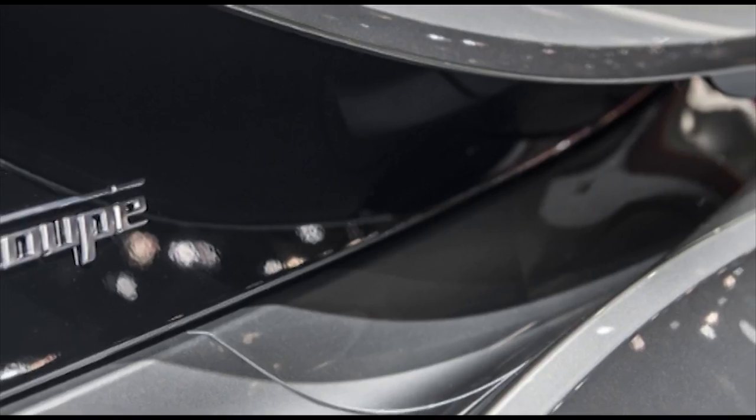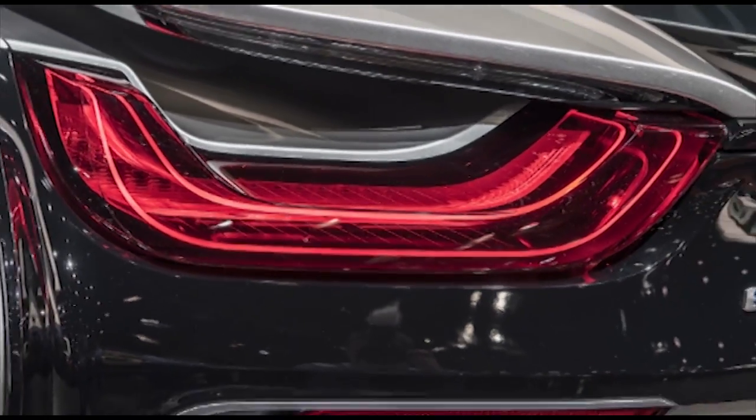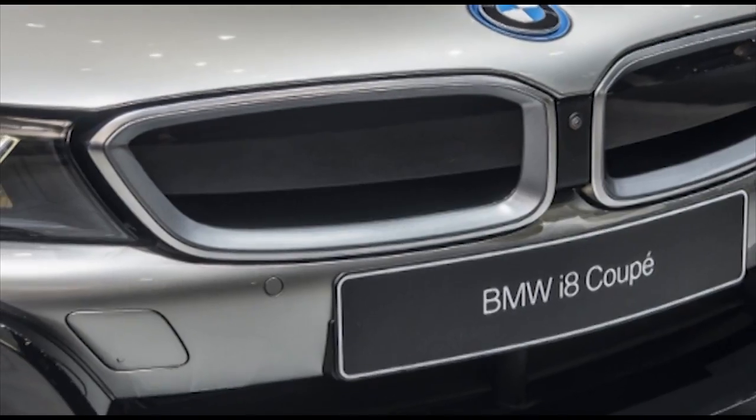For the i8 Roadster, BMW announced it will offer a launch edition limited to just 200 units. It features a special interior layout package with full leather black and white trim.